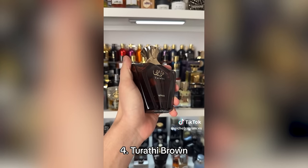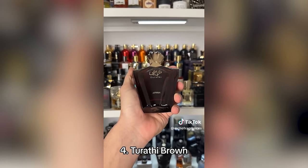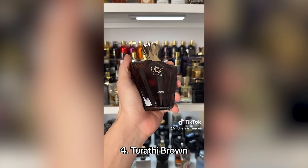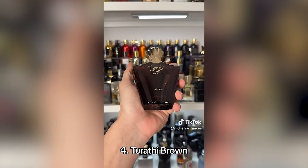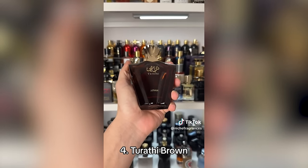Coming in at number four is Tarathi Brown. This is a dupe of Tuxedo, a very popular fragrance, but it smells a little better and performs a lot better as well — vanilla, amber, patchouli. It's so well blended and definitely more crowd-pleasing than Tuxedo, getting about seven or eight hours of performance. I like Rochelle's Mustache Eau de Parfum as my go-to clone for Tuxedo. If Tarathi Brown performs better in projection, maybe it's a better clone. Have you guys tried it?